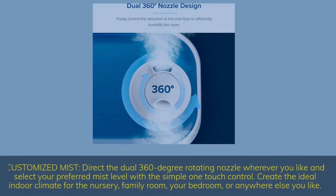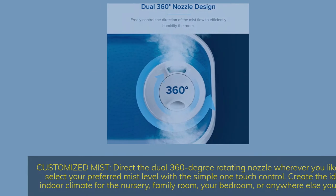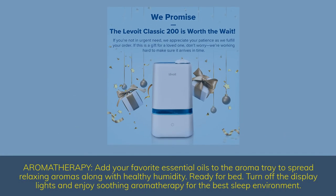Customized mist. Direct the dual 360-degree rotating nozzle wherever you like and select your preferred mist level with a simple one-touch control. Create the ideal indoor climate for the nursery, family room, your bedroom, or anywhere else. For aromatherapy, add your favorite essential oils to the aroma tray to spread relaxing aromas along with healthy humidity. Turn off the display lights and enjoy soothing aromatherapy for the best sleep.